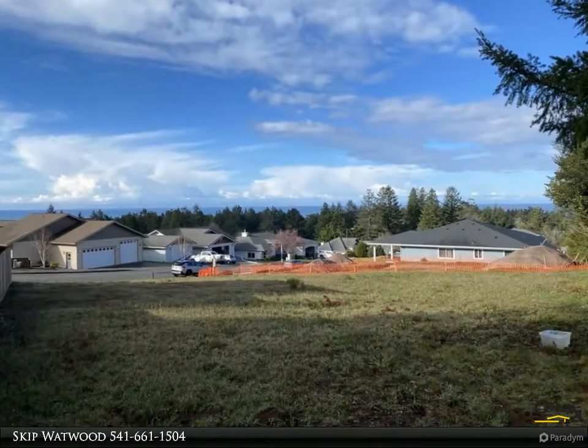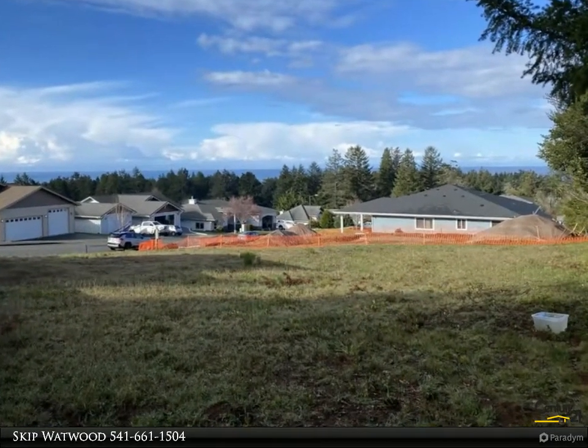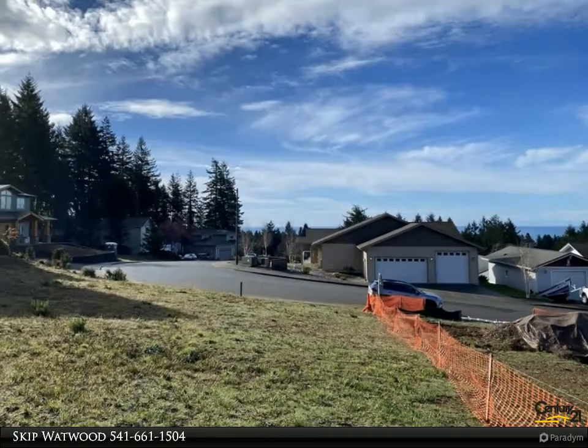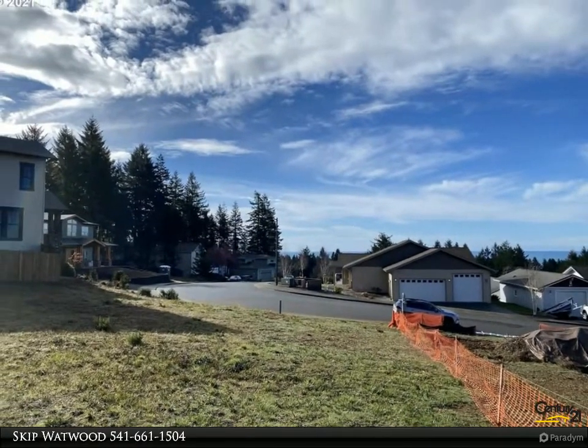This Century 21 Agate Realty property video is presented by Skip Watwood. Ocean Horizon — Pelican Bay California coastline views and incredible sunsets from this ready-to-build-on lot situated in the desirable Vista Ridge subdivision.